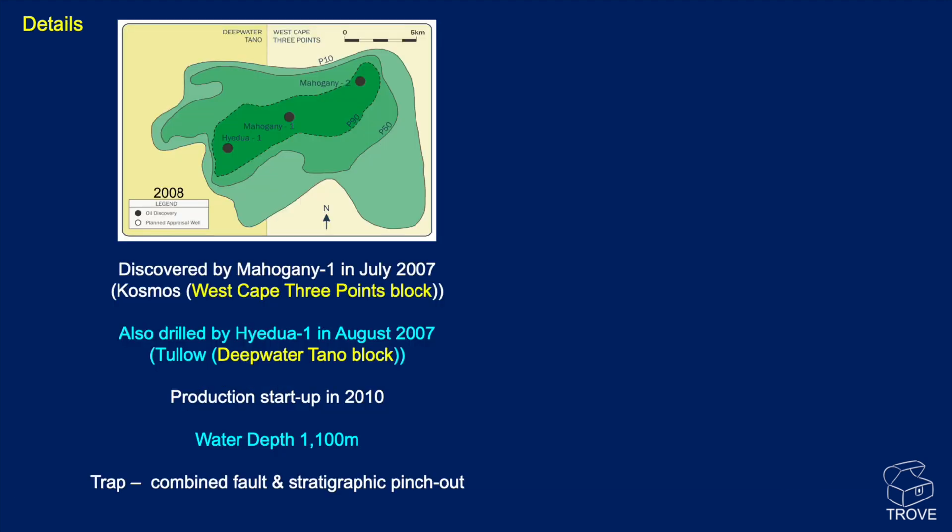Here are some details. It was discovered — originally called the Mahogany One Well — and it was drilled by Cosmos back in July 2007 in the West Cape Three Points block, highlighted here to the east. A well drilled by Tullow in August 2007, located here, is in the Deepwater Tano block. Production started in 2010. The water depth is 1,100 meters, and the trap is a combined fault and stratigraphic pinch-out.